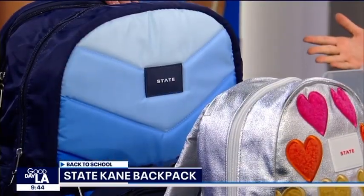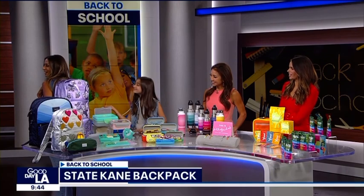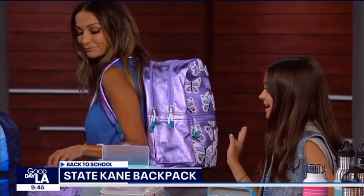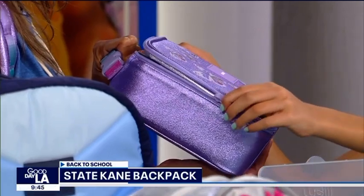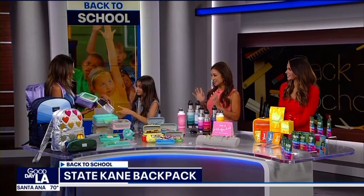First, you need a great backpack. Date Bags make these amazing backpacks that come in lots of different sizes and colors. I decided to choose the purple backpack with butterflies, and what's great about it is it's big enough to fit everything in, including my matching lunch box. Laura is going into fifth grade, so she'll have a lot of books, workbooks, and assignments — so the backpack keeps everything safe and secure.